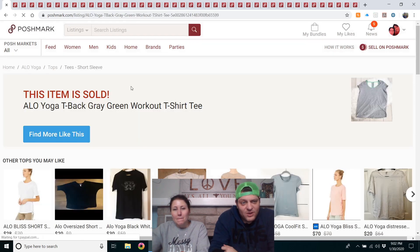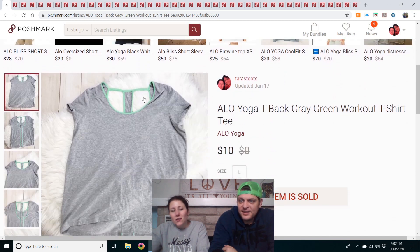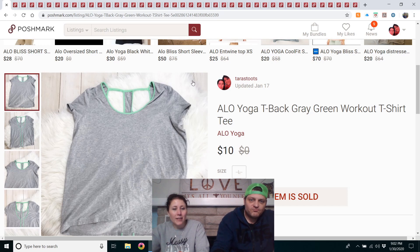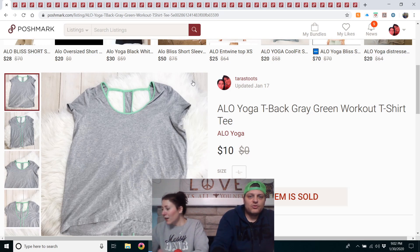Alo Yoga racerback gray/green workout t-shirt — from the mega rummage sale, paid $2. I put all the keywords in: t-shirt, t, so searches find it. Listed for $15, got a $4 offer which I declined, then got a $10 offer and took it. Alo leggings do much better than shirts, just keep that in mind.